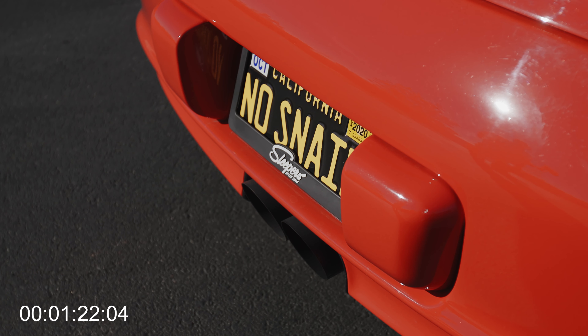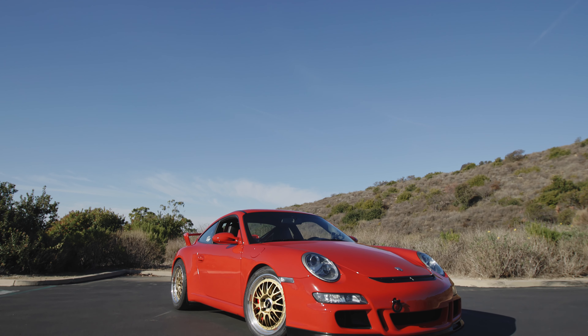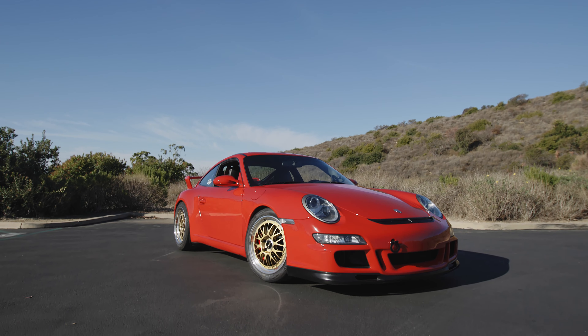On the motor side, I've done a Sleeper Speed Shop muffler delete. I've also added a Cobb Accessport with a custom tune from Dyno Spectrum. The car is also on E85 for a little bit more power.